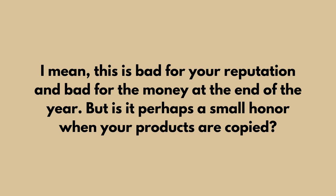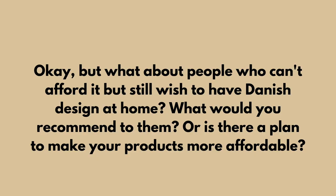Is it perhaps a small honor when your products are copied? No, definitely not. It is not an honor — I would never glorify a thief.